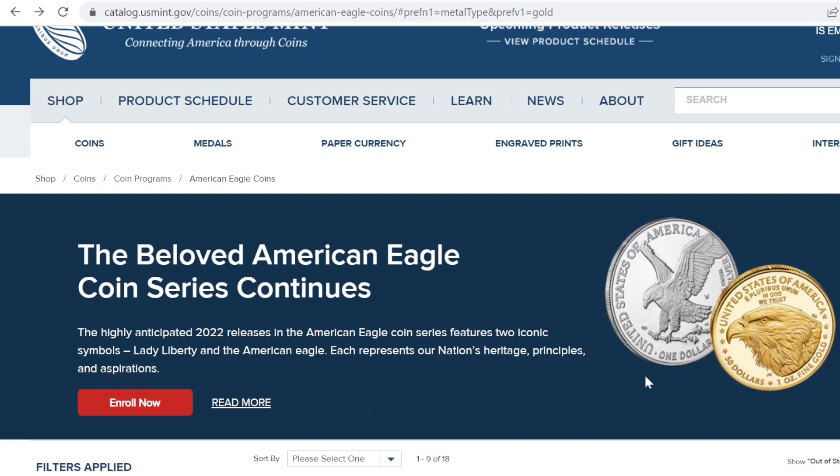I also went ahead and got the one-tenth ounce coin as well. Now, I reluctantly bought these coins because I'm a numismatist and a stacker, and I just love beautiful coins. My goal this year is really for stacking, but I've been bitten by the gold and silver bug, so I just felt like I had to have these.